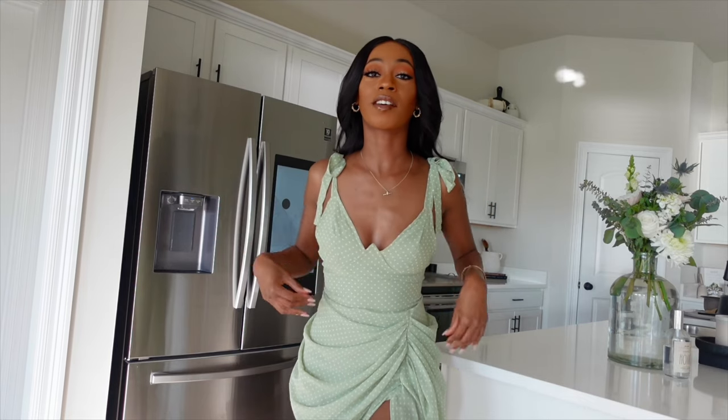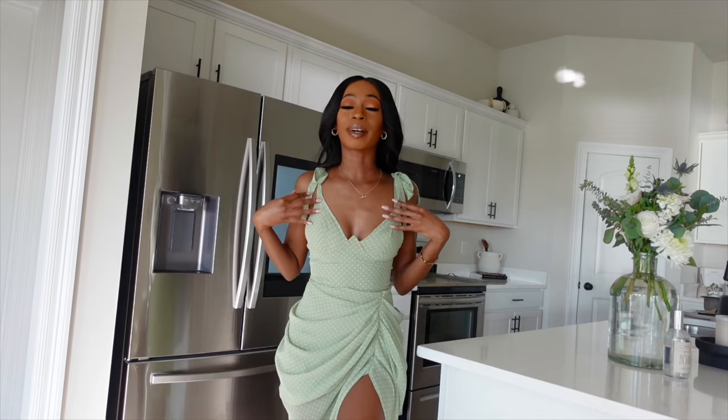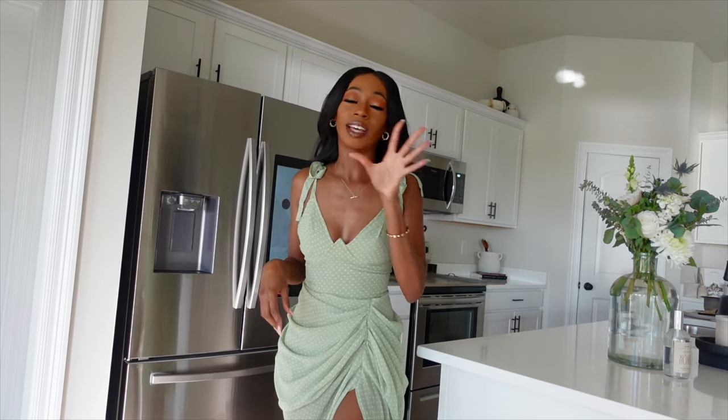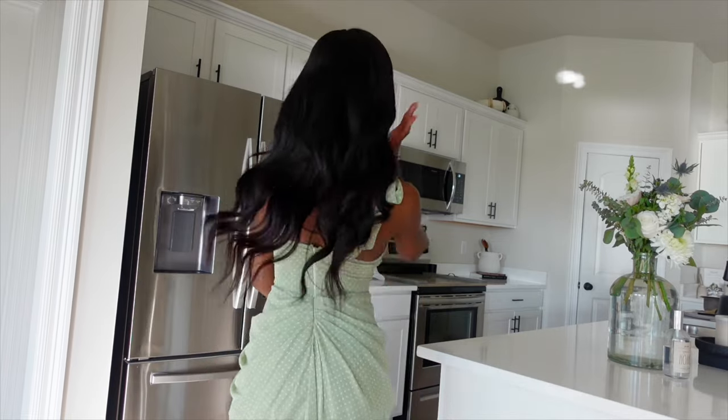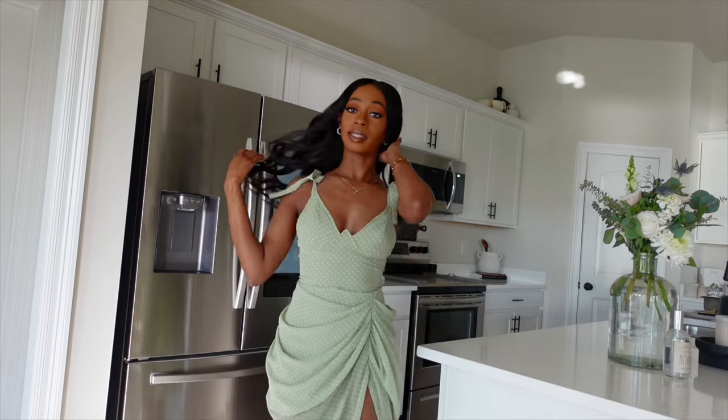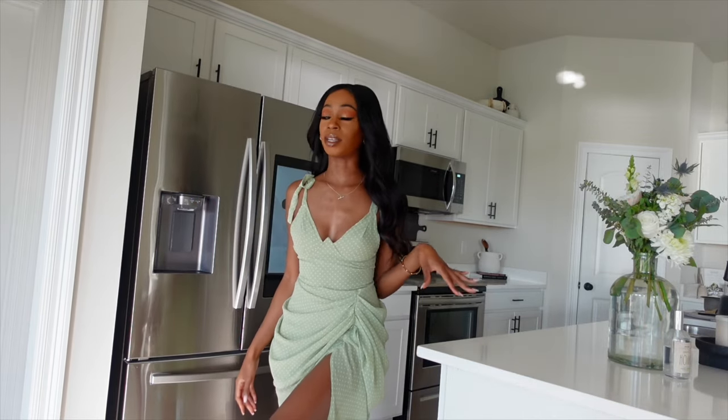I almost forgot to show you guys my dress. I just got back from my friend's bridal shower — it was so nice and beautifully decorated. I want to show you guys my new dress. This sage color is just gorgeous; I've been loving it and it's here to stay. I got it from Pretty Little Things in extra small — I'll link it below. It has a little zipper and a draped detail. I also bought it in hot pink. If y'all want to see more fashion content, let me know in the comments.